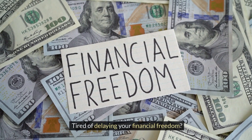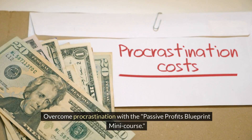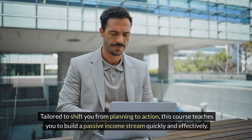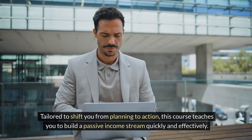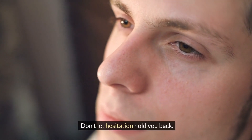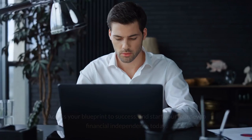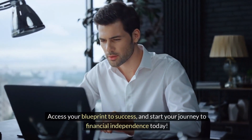Tired of delaying your financial freedom? Overcome procrastination with the Passive Profits Blueprint Mini Course. Tailored to shift you from planning to action, this course teaches you to build a passive income stream quickly and effectively. Learn to achieve your financial goals with clarity and confidence. Don't let hesitation hold you back — visit digmarketing101.com/course. Access your blueprint to success and start your journey to financial independence today.